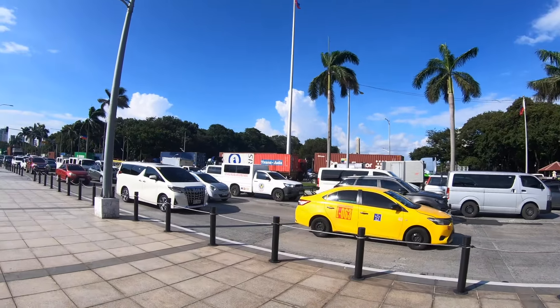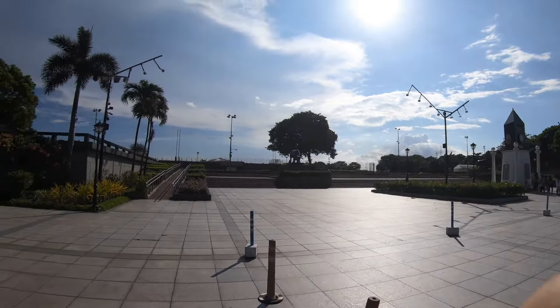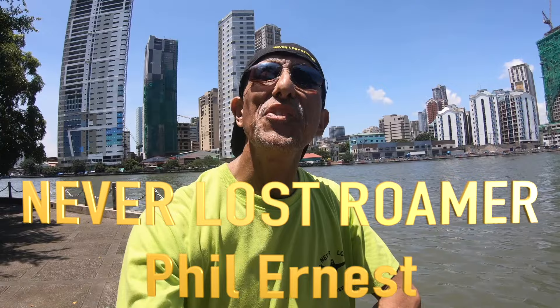In this video I'm in Manila, Philippines showing you interesting things I see along the way. I'm Phil Ernest and this is my 60-second country: the Philippines.